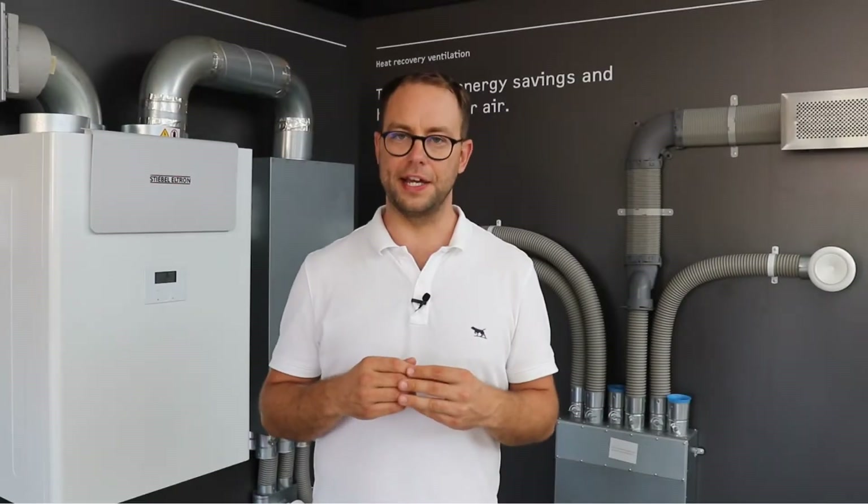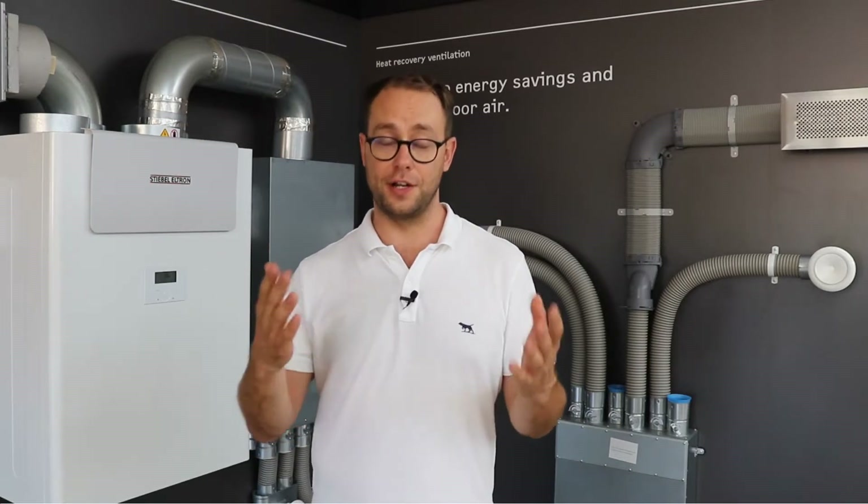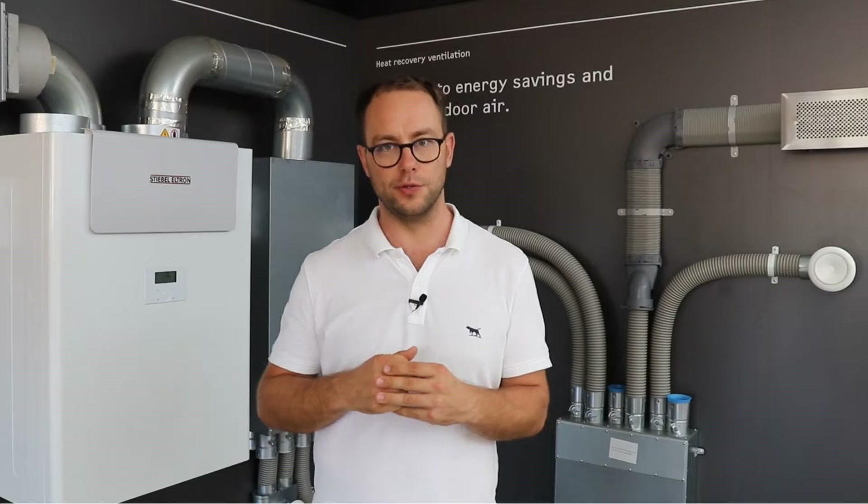We've been selling and installing heat recovery ventilation systems for many years now. Behind me you can see a Stiebel Eltron unit. I just wanted to let you know that we aren't affiliated with Stiebel at all — they're one of many brands that we use. But today we're going to use this unit as an example to explain all the information you're probably keen to learn about.